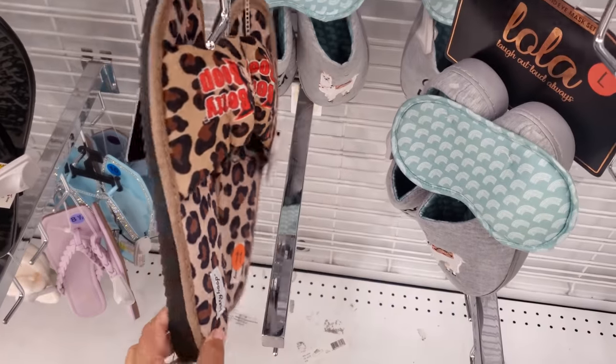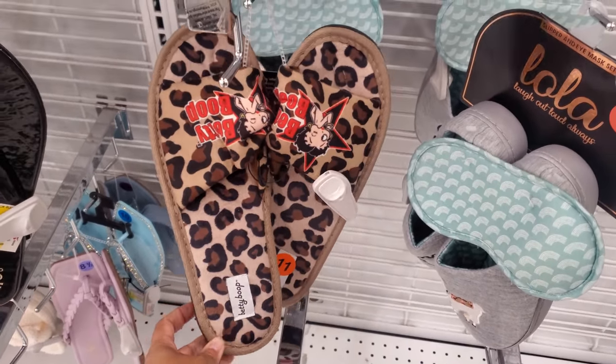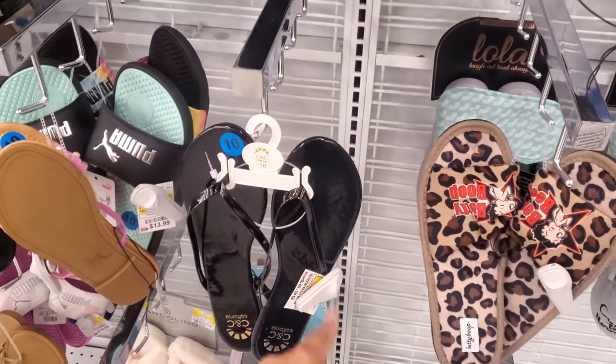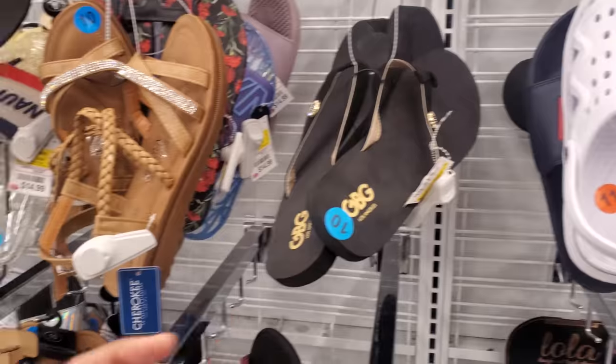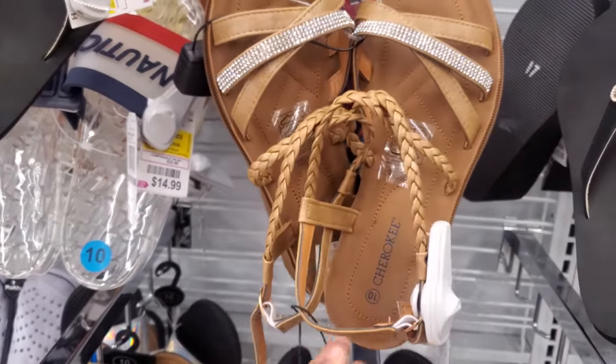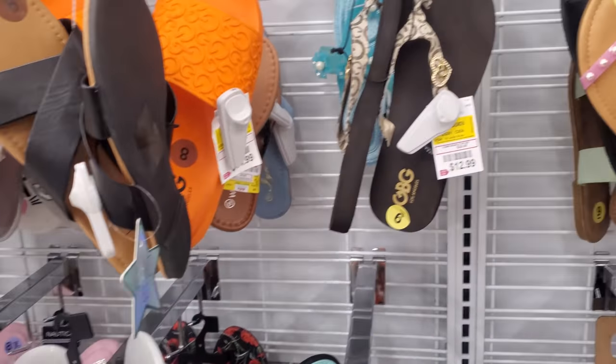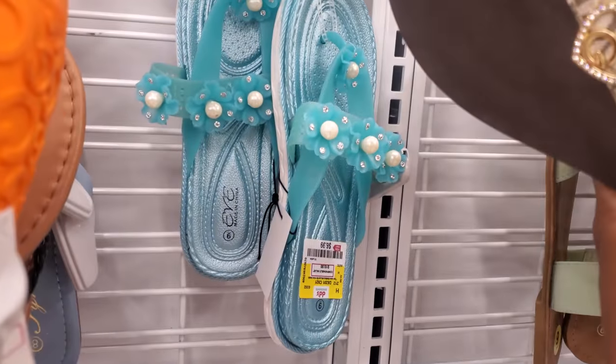I found Betty Boop slippers — the bottom is going to be hard sole, and these are only $10. CNC California for $7. Sip in the house. Cherokee — you get the buckle one. Oh, what is this one in the back? Oh, that's $7 — that's different.